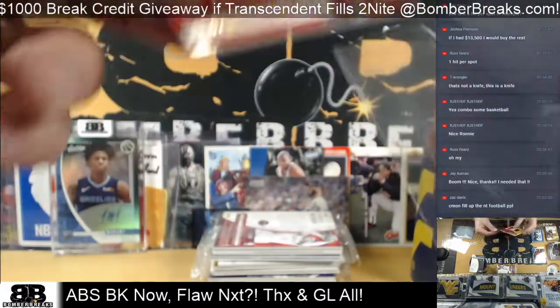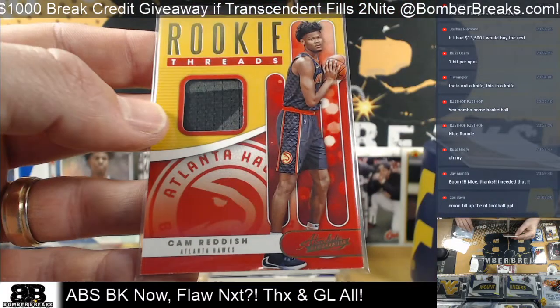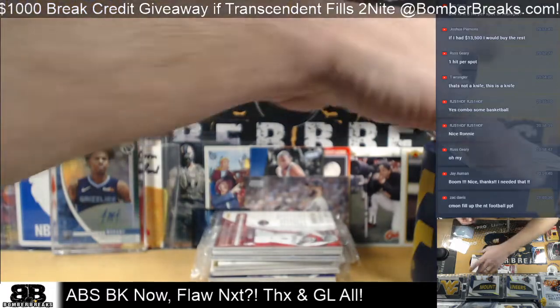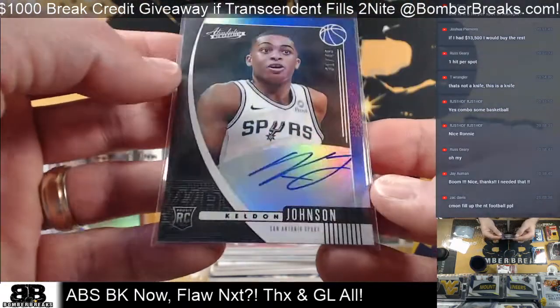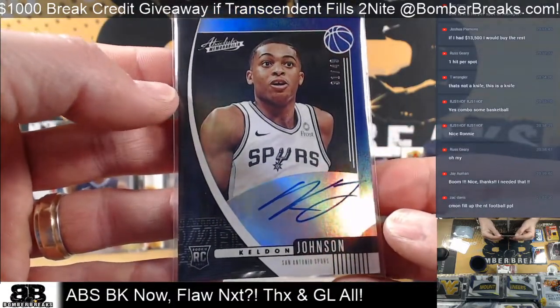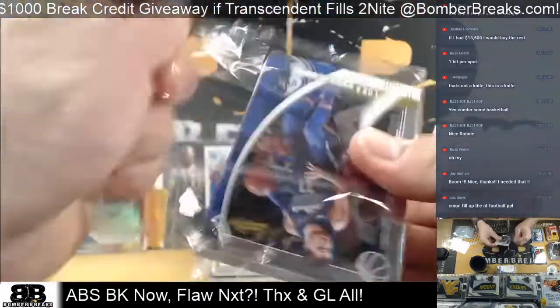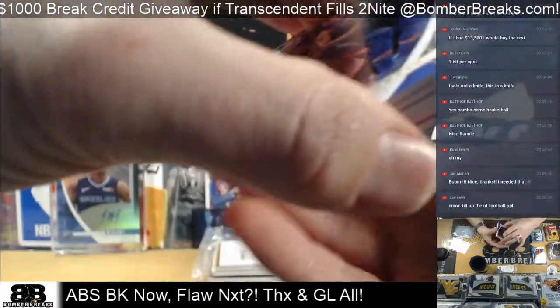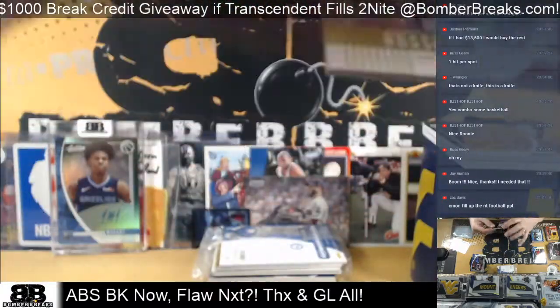Rookie, rookie threads — Hawks, Cam Reddish. Robert, congrats. And Spurs, on card — Keldon Johnson, 31 out of 49, San Antonio. Brian Gill, congrats Brian. Westbrook to $199 for Houston.